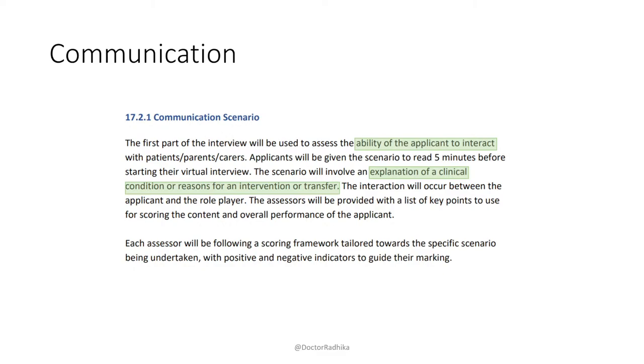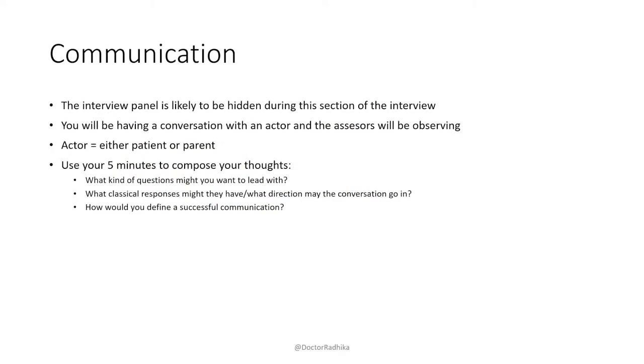It will just be you and the role player. When you log onto the Cupacom system, there'll only be one person there — the actor — and the assessors will be marking you against the scoring framework. The actor will either be the patient themselves or the parent. It's useful at the beginning to just check: 'Am I talking to Catherine? Are you Catherine's mum?' — just to help yourself, especially because you're trying to overcome some of the differences of having it online.